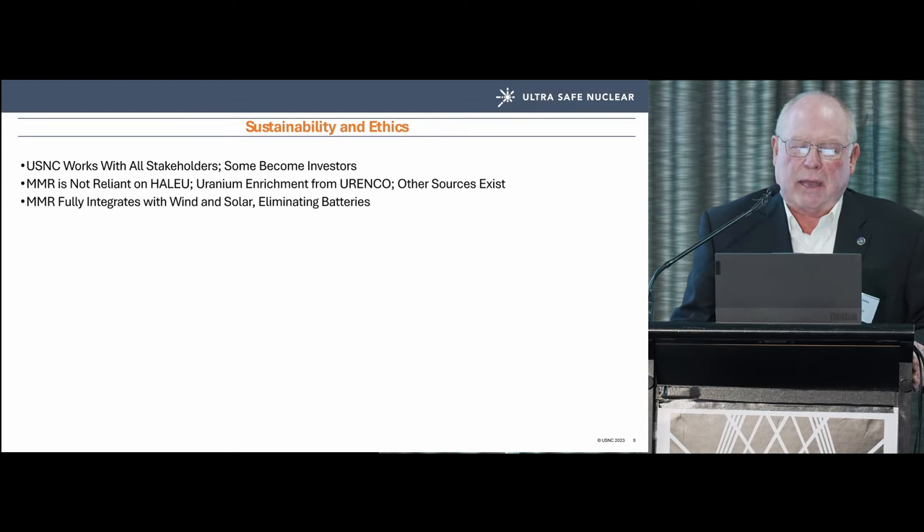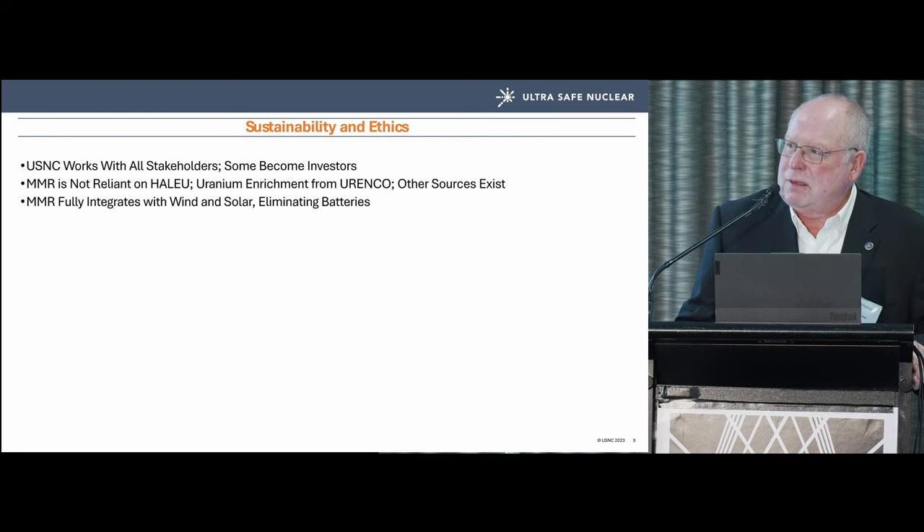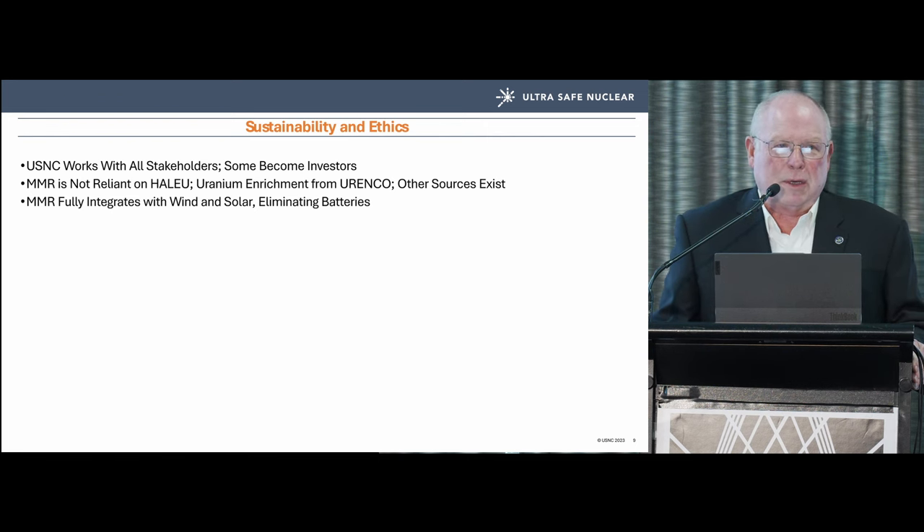This isn't just USNC versus natrium versus Westinghouse — there is such a massive market imperative that I think it's going to be exciting. We are absolutely dedicated to stakeholder engagement. When we began engagement with First Nations people in Canada, they ended up investing in the company — I took that as quite a nice endorsement and it's an important part of who we are.